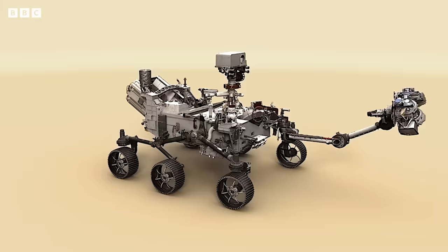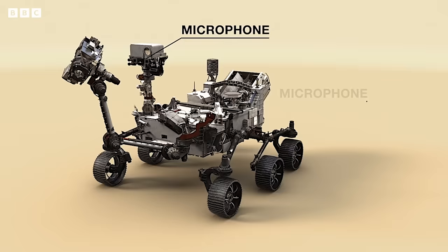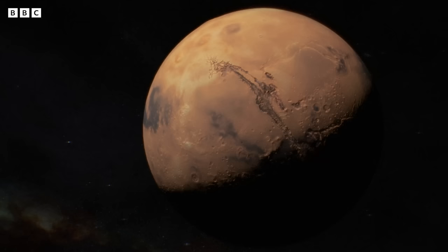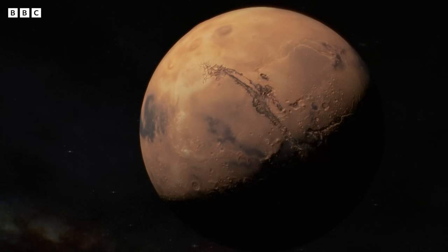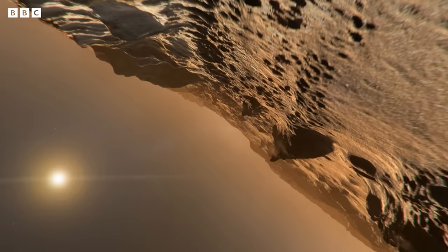Perseverance has been in the making for a very long time and it's a roving scientific suite of instruments — a moving laboratory — and it's absolutely incredible the things it can do. To finally get to hear the sounds of grains of sand being turned over and the sounds of that very thin atmosphere being blustered around in this crater is absolutely incredible.